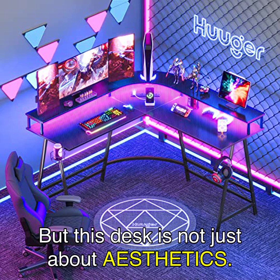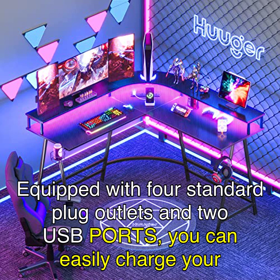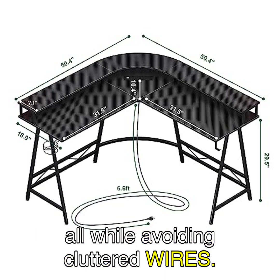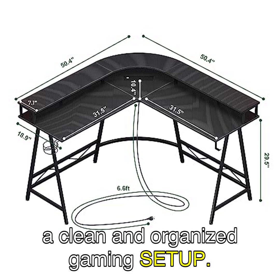But this desk is not just about aesthetics — it's also highly functional. Equipped with four standard plug outlets and two USB ports, you can easily charge your phones, gaming gear, and other office devices, all while avoiding cluttered wires. Say goodbye to tangled cables and hello to a clean and organized gaming setup.